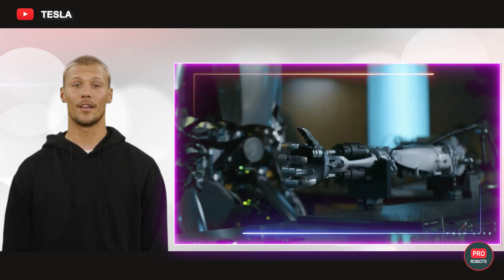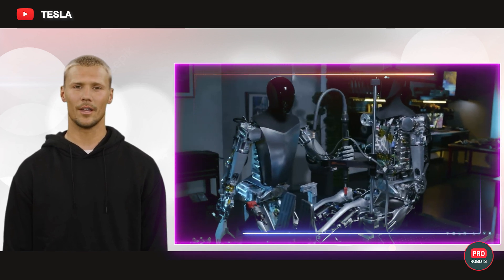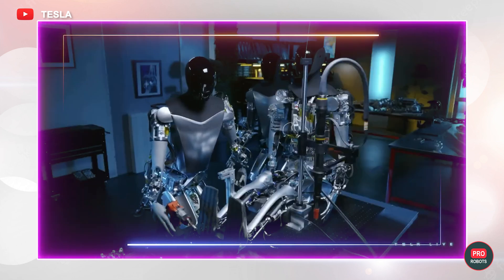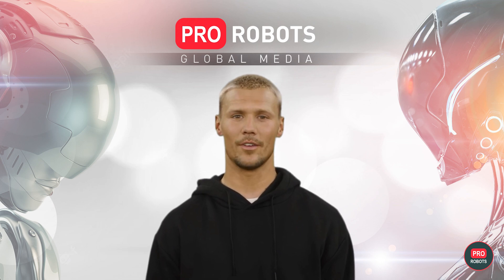In March of this year, a video appeared showing two robots of this type walking around the room on their own and attaching an upper limb to a third using a power tool. It was progress, but it was unclear whether the robots acted independently or under human control. Some viewers blamed the company for editing it all.